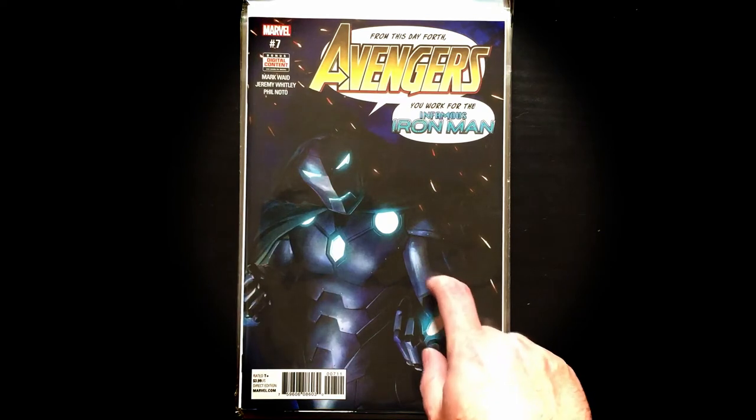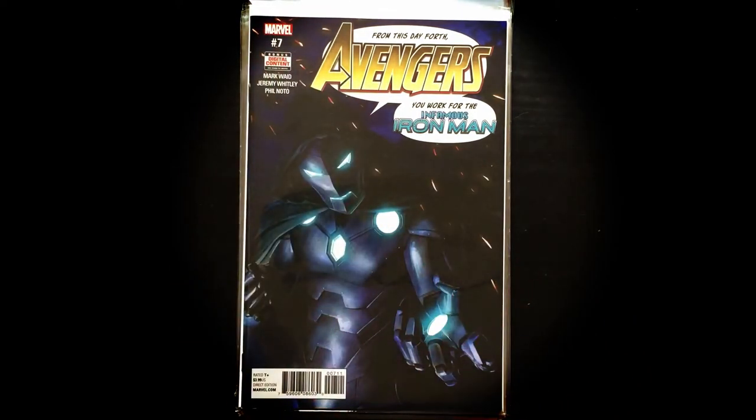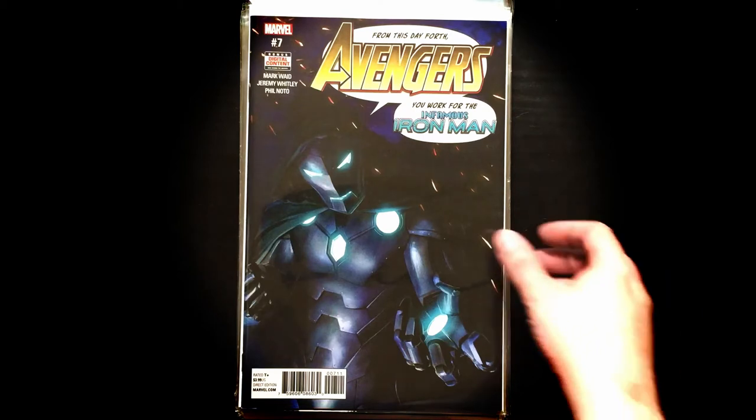New today — I believe I'm collecting this series — Avengers issue 7. There's like four or five different versions of Avengers and I'm not really sure, but I think this is the version I'm collecting, even though I haven't gotten to read it yet. And from Infamous Iron Man — all right, cool.